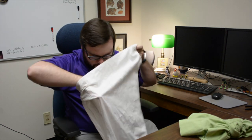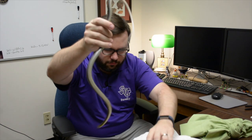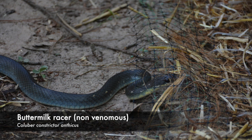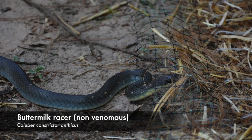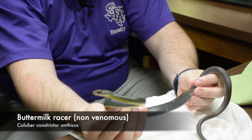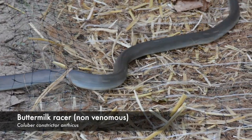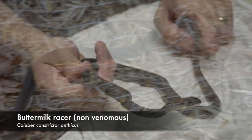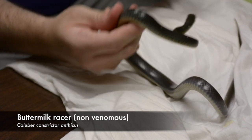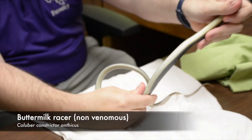This is a racer — Coluber constrictor — another common name is the buttermilk racer. Here in East Texas these guys are actually pretty variable in their color patterns. This one's a buttermilk racer because it has a dark back but also small white fleckings on its body. They're non-venomous and tend to have a whitish underbelly.